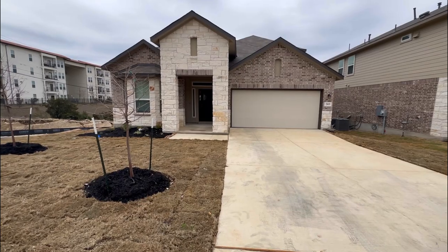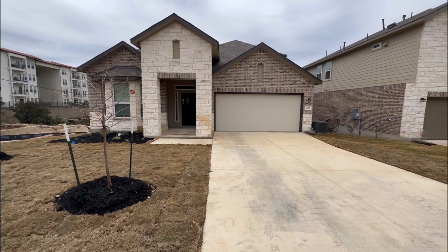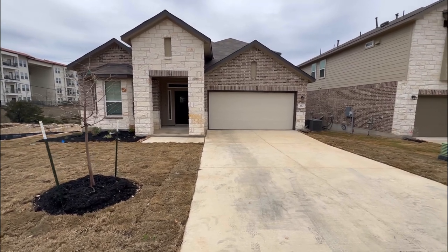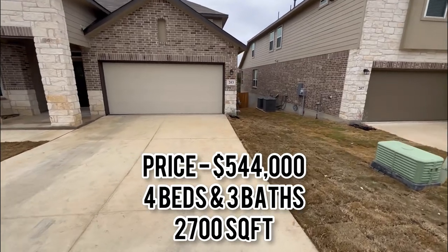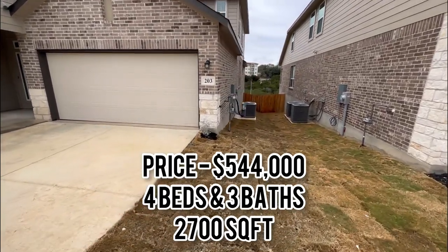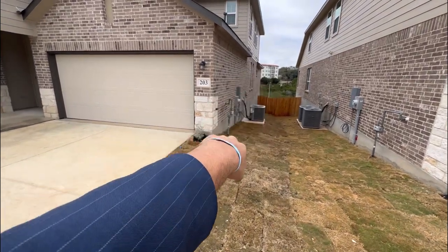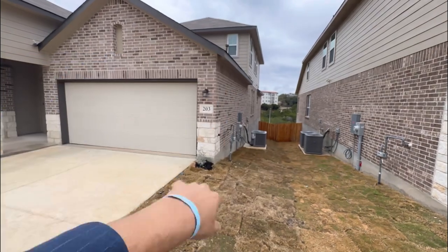Ladies and gentlemen, we are going to dive into today's property tour. As you can see, your front face elevation is going to be stone and brick with your two-car garage. This is a new construction home — a four-bed, three-bath, one-and-a-half stories. You can tell you're going to have the brick right there on the side, and you're going to have your hardy plank board on the top of the home. This is going to be a gas range community.